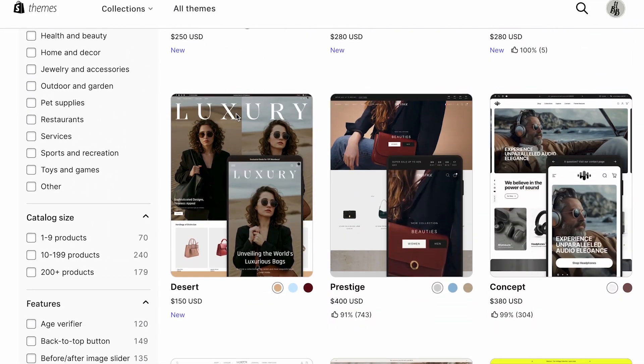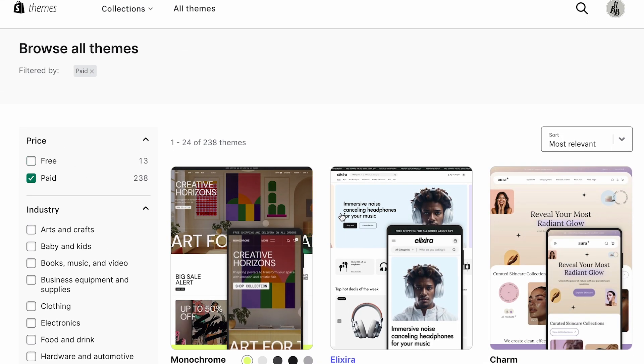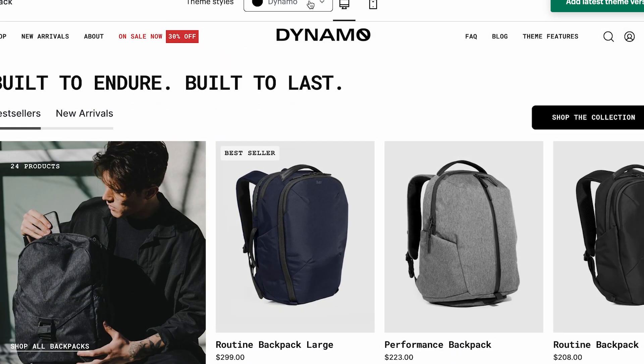Once my Shopify partner account was set up, it was time to pick a Shopify theme — something you should always mention to clients before getting too far in the process, because there are tons of themes to choose from. As a web designer, it felt a bit like cheating since I want to provide a custom website unique to each client. However, with Shopify it's really smart to start with a template unless you know how to do major coding from the ground up. We decided on the Palo Alto template, which was a great starting point — it came with the custom badges my client wanted on her products and lots of customization options to make the website exactly how she envisioned it.